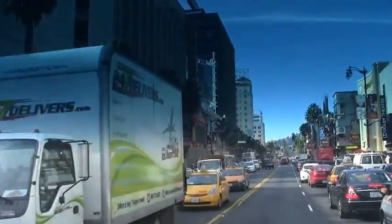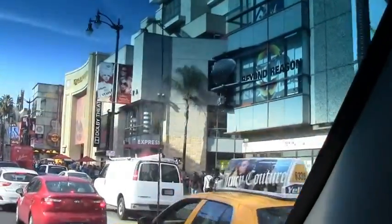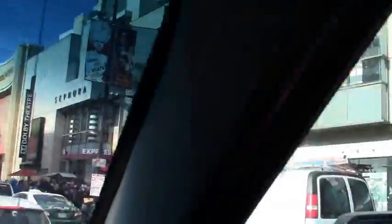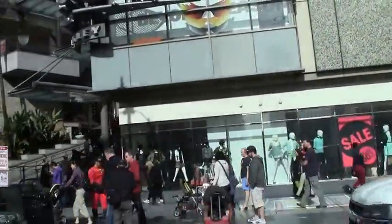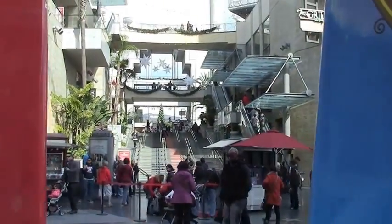ABC Networks is also owned by Disney. We have a subway entrance to the Hollywood Highland Structure, and then we have the Hollywood Gate. You can look through the gate and tell me what you see — it was designed specifically so you see the Hollywood sign right through the gate. Right there is the Hollywood sign.